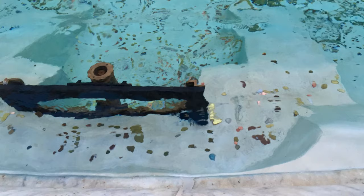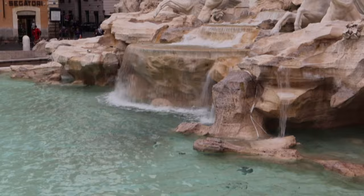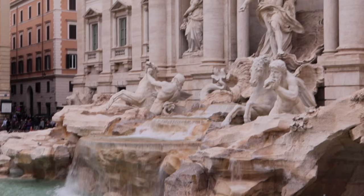Are you wondering what they do with the money that people throw in there every day? There's about 3,000 euros worth of coins thrown into the Trevi Fountain every day. You'll be glad to know that money goes to Caritas, which is an Italian agency that helps needy families buy groceries.